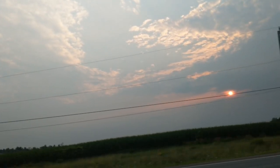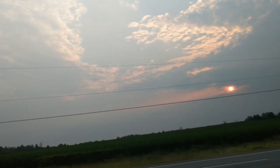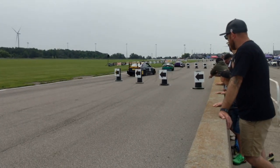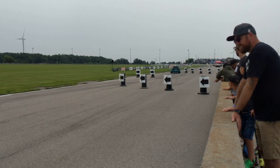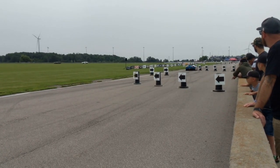Hey everyone, welcome back to another CSCS time attack recap video. This time we are back at TMP in Cayuga doing the reverse layout. This is what CSCS refers to as the SV layout — it is the track in reverse with an addition of two chicanes.